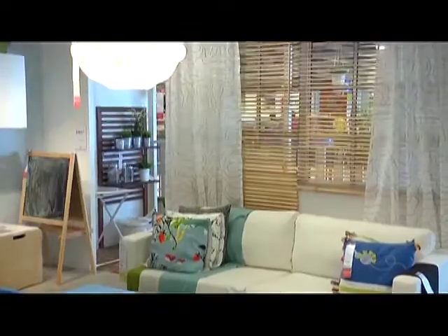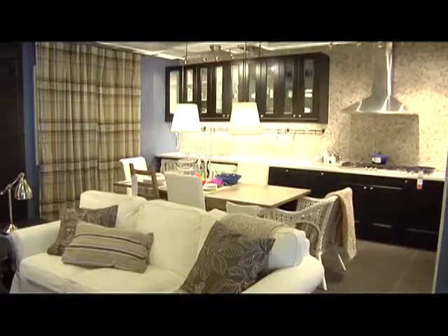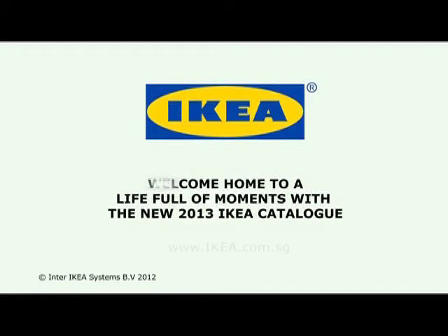The 2013 IKEA catalog brings you a lot of inspirational ideas and creativity to your home. Living with textiles gives you ideas for furnishing and revitalizing your home, but just with small means. Welcome home to a life full of moments with the new 2013 IKEA catalog.